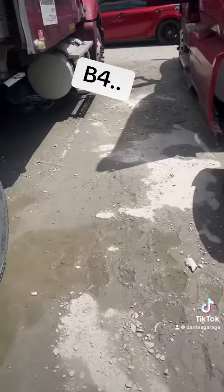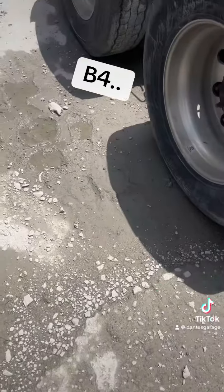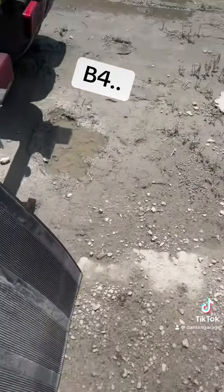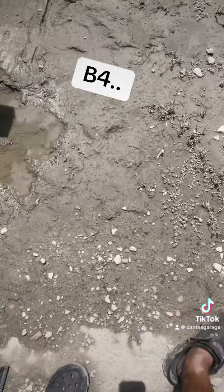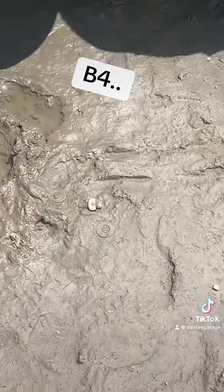All right y'all, let's take a look real quick — it's drying up, it's still a little wet in most areas as y'all can see right here. Let me zoom in for y'all right there.